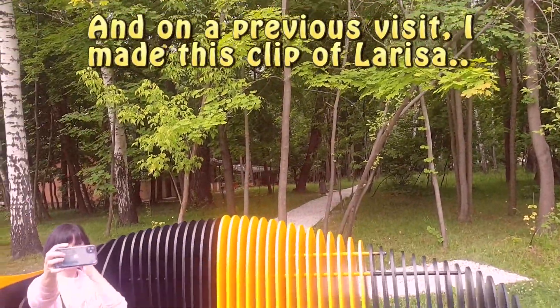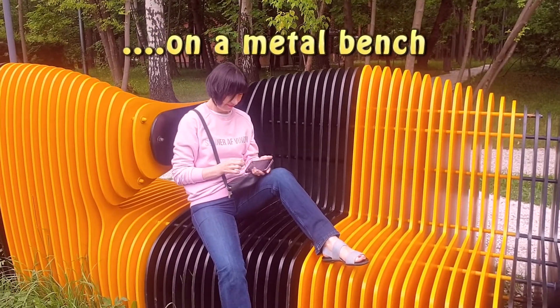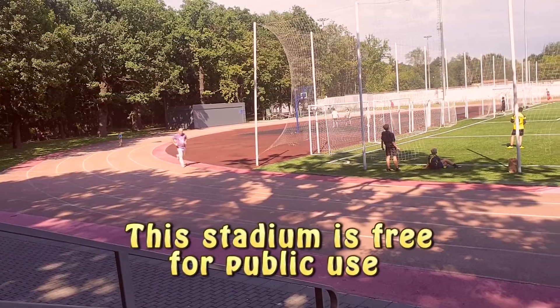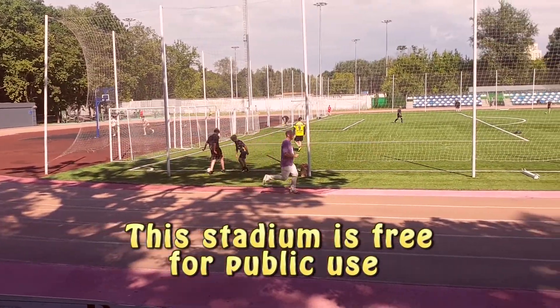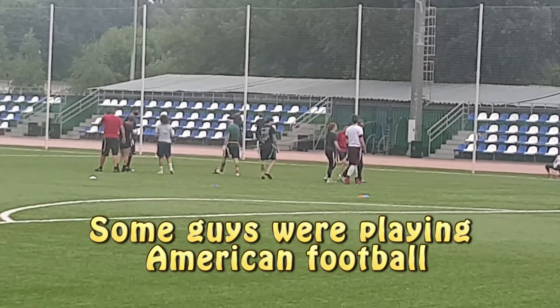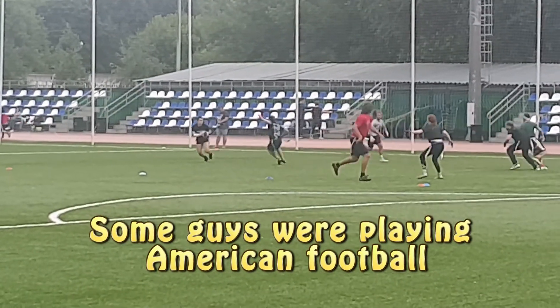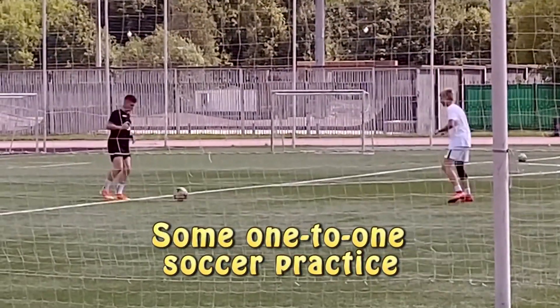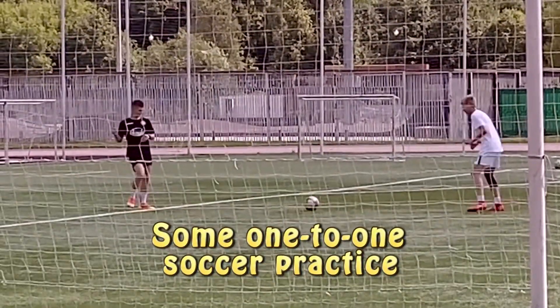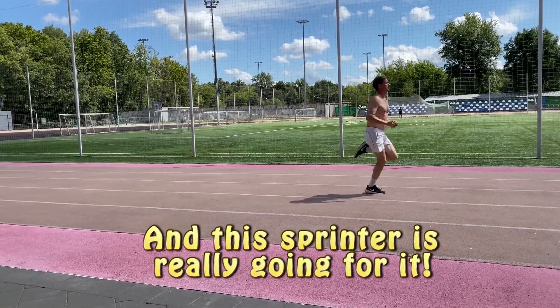And on a previous visit, I made this clip of Larissa on a metal bench. This stadium is free for public use. Some guys were playing American football. Some one-to-one soccer practice. And this sprinter is really going for it.